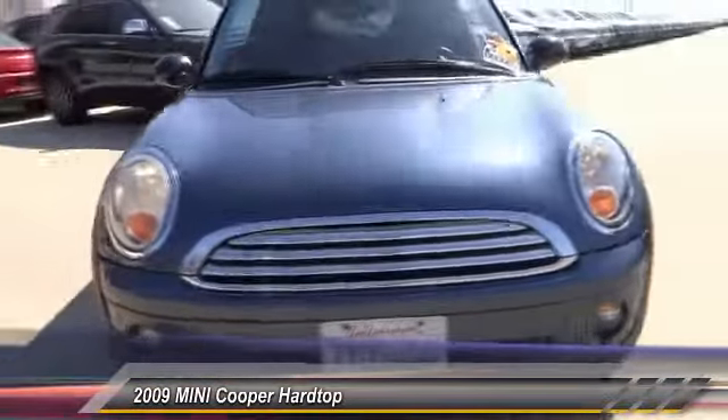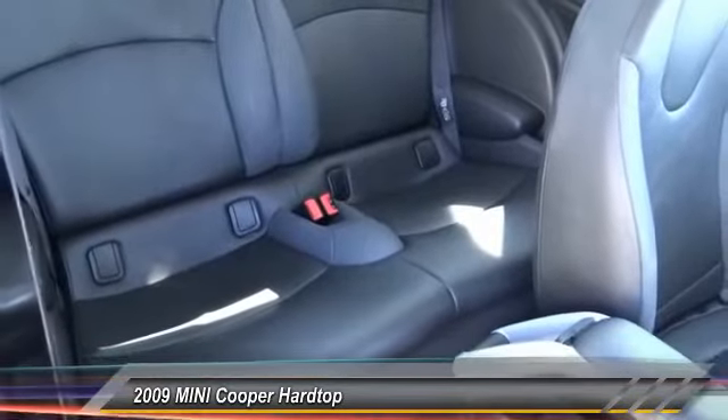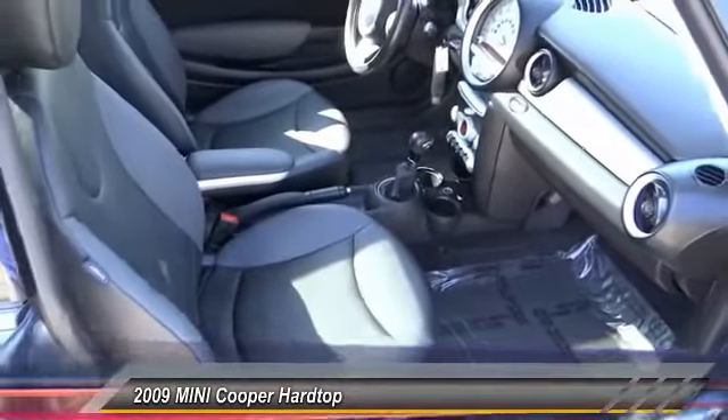Here are some of this vehicle's great options: traction control, alloy wheels, security system, power windows, power driver mirror, tilt steering wheel, low tire pressure warning, and telescopic steering wheel.